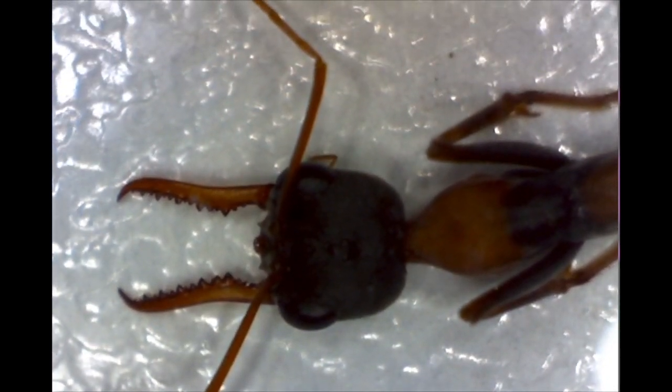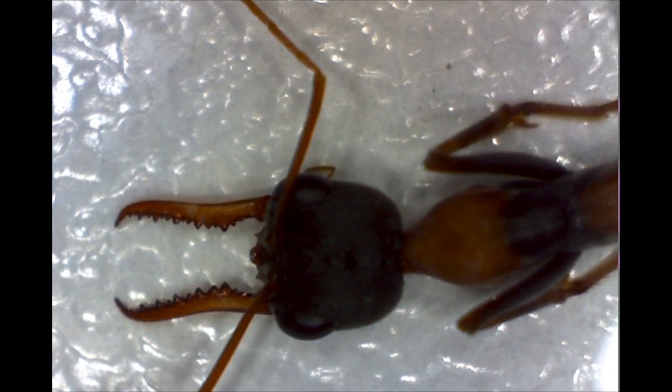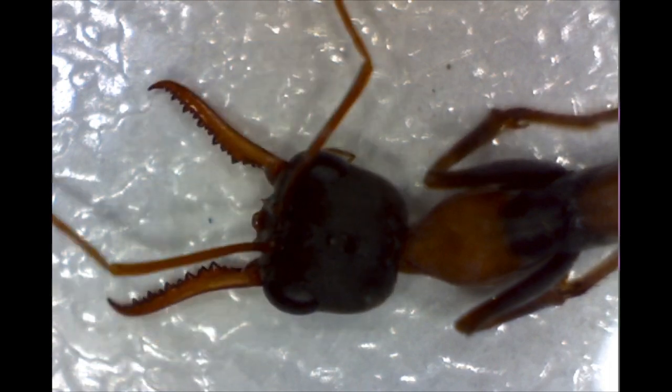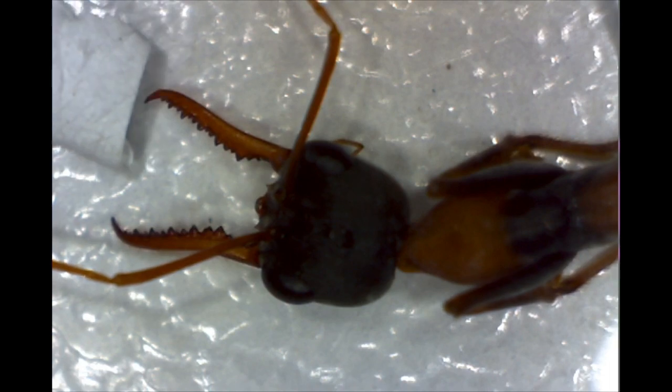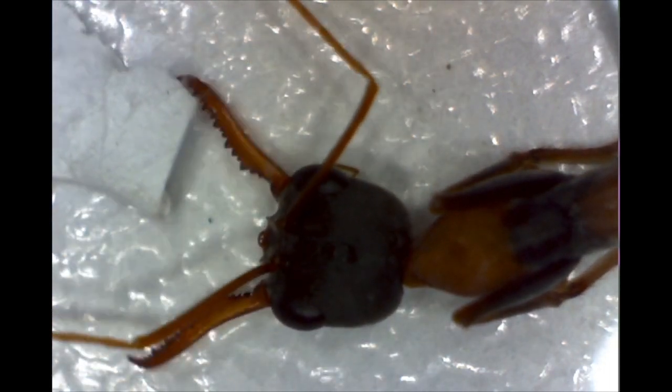The bull ant has very large mandibles and oversized eyes. They have really good eyesight for an ant. He grabs onto the piece of paper here.